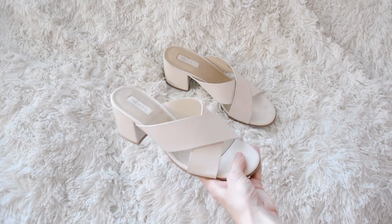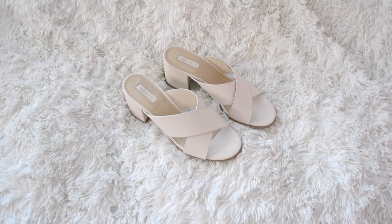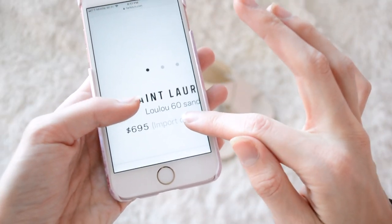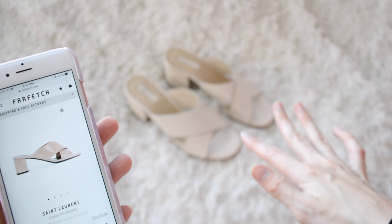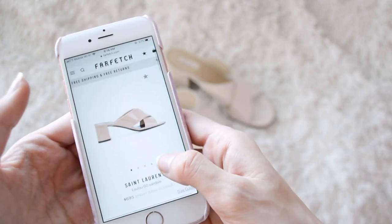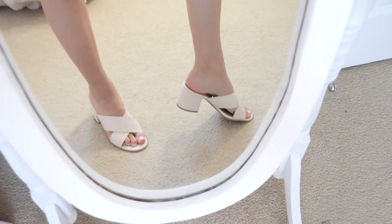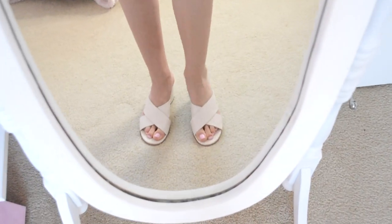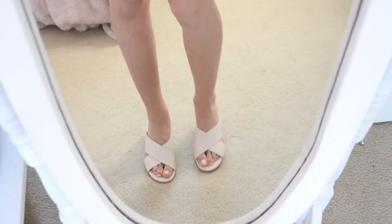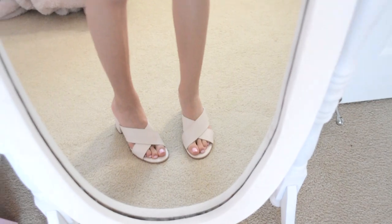Next up are these little nude crisscross sandals that I got from Forever 21 that look just like the Saint Laurent strappy sandals for $695. The Forever 21 ones I got on sale for about $18 — that is a fraction of the price and they are equally as cute. These are like my favorite little summer shoes. I know a lot of people say designer and more expensive shoes are way more comfortable, but these are totally comfortable and $500 less than the original ones.